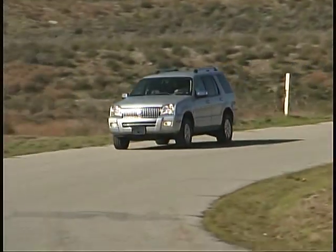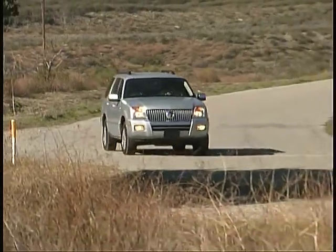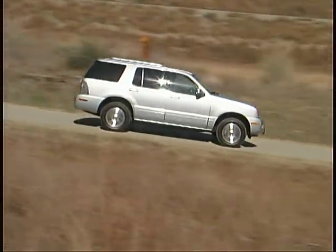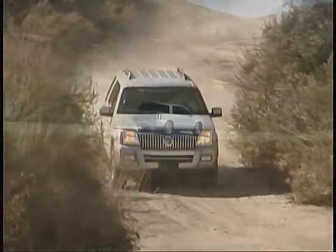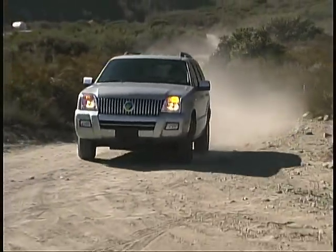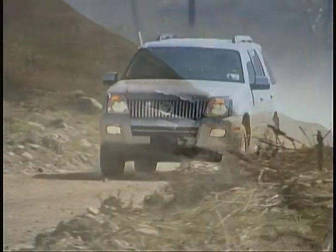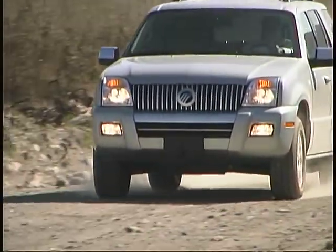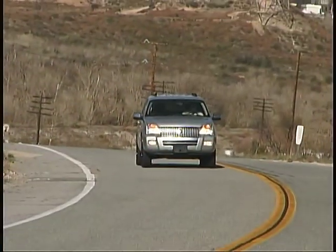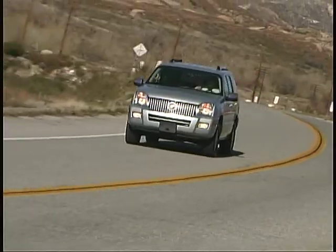Mountaineer prices start at just under $30,000 and our top-line test model had a total of just over $40,000. The Mountaineer feels right at home on backcountry trails, big city streets, or anything in between. Its solid handling, very well-controlled ride, strong engine performance, and quiet, spacious, comfortable interior make it one of our favorite SUVs for all-around capabilities.